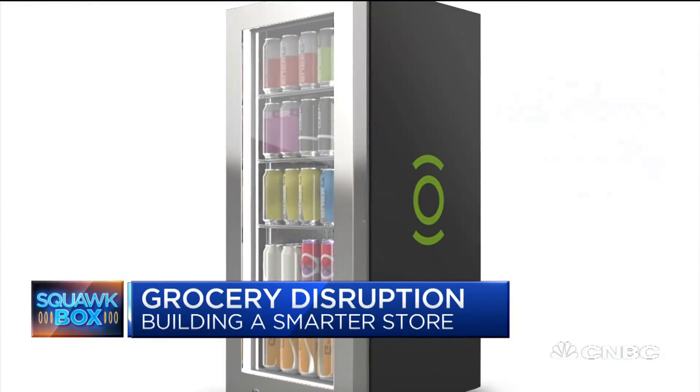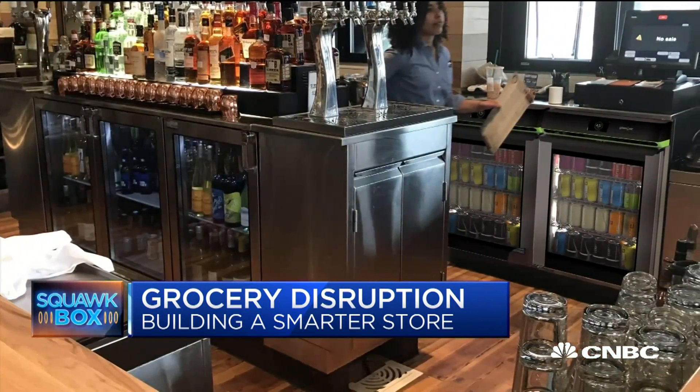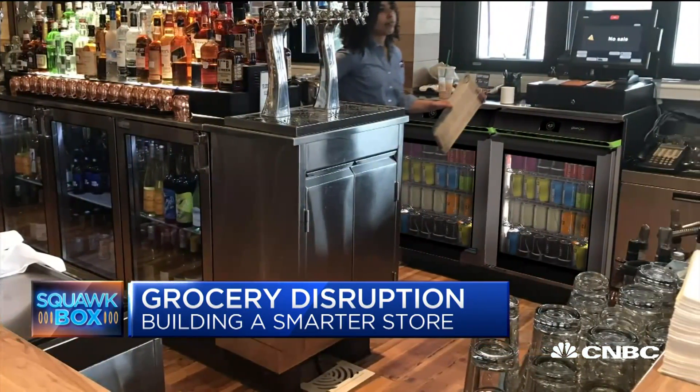It depends on the model. For the major consumer product brands that have budgets for capital equipment, we do an ROI-based model based on the inventory and the placement in the store with a payback period built in. But for the retailer and smaller brands that don't have those CapEx budgets but struggle to differentiate themselves against the giants, we can do a rental or lease agreement such that based on the revenue generated by the unit, we share in that margin, and it gives them placement in the retailer.